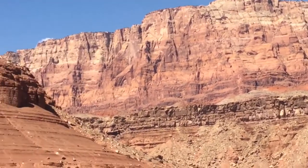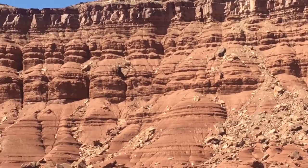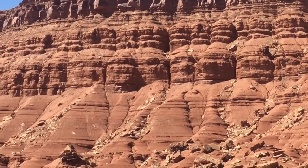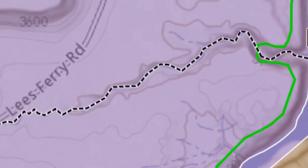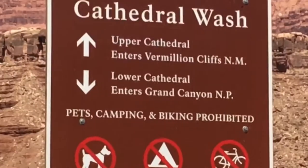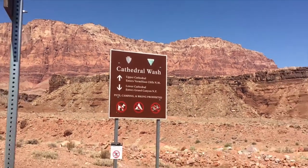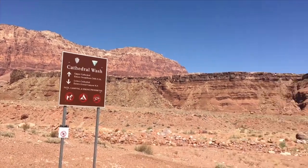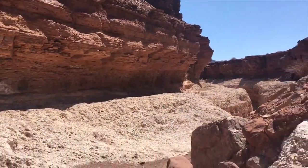I'm in Marble Canyon, Arizona, and I'm going to hike Cathedral Wash Canyon inside Glen Canyon National Park. This is a slot canyon that takes you out to the Colorado River. Throughout this hike I'm going to guide you through it and give you some tips and advice so you know what to expect before you go and what is going to happen while you are there.